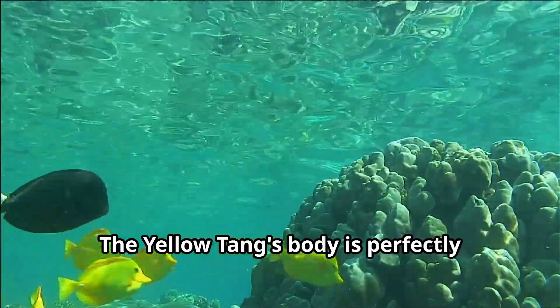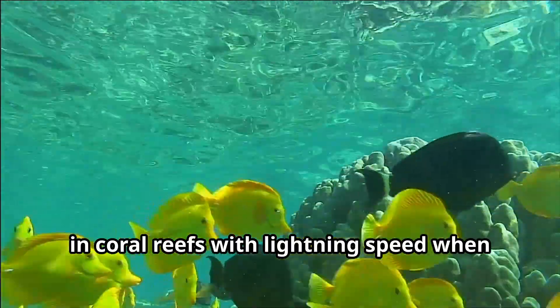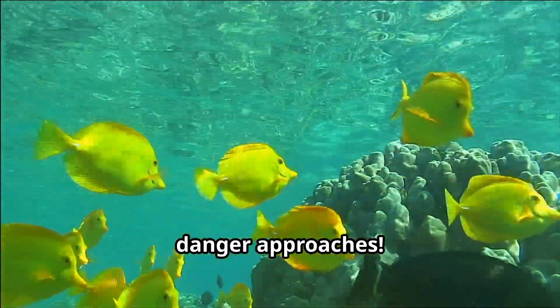The yellow tang's body is perfectly flat and disc-shaped, allowing them to slip through tiny cracks in coral reefs with lightning speed when danger approaches.